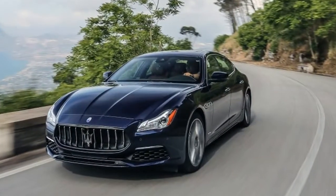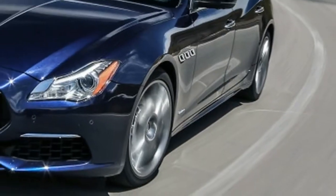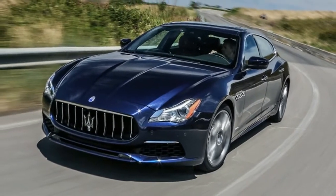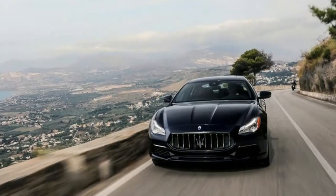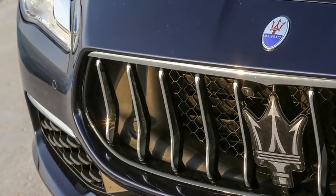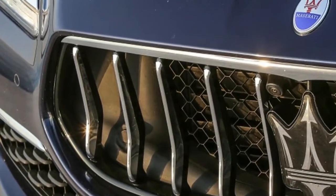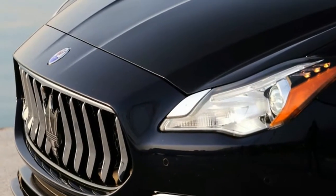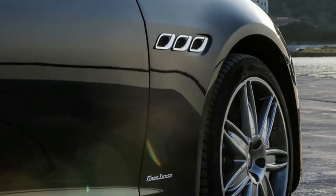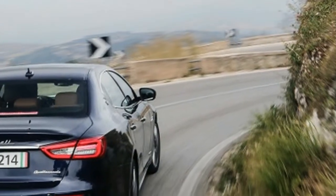The Quattroporte now has some small visual changes and enough driver assistance stuff, like radar cruise, to bring it up to German levels. At least, that's the on-paper argument. Not one of the 2017 model's visual upgrades is metallic. The changes include a new plastic grille, inspired by the design language of the Alfieri concept car, updated lights, and some very subtle differences between the sportier Grand Sport and the more luxurious Grand Lusso versions.